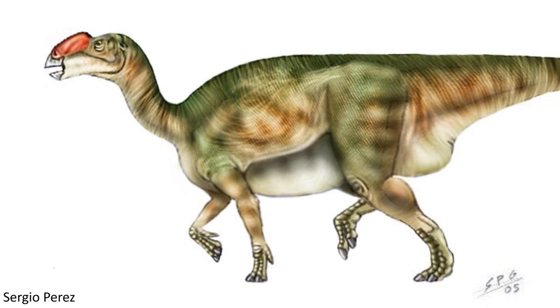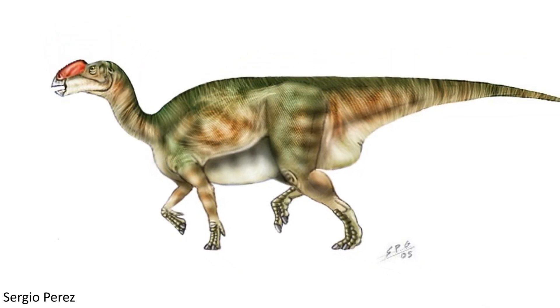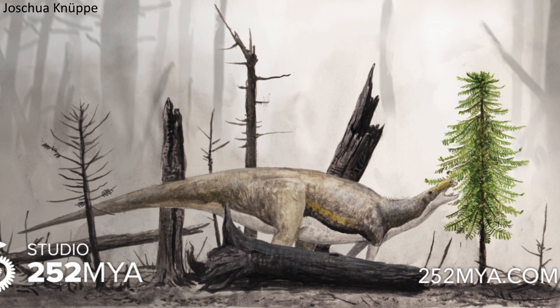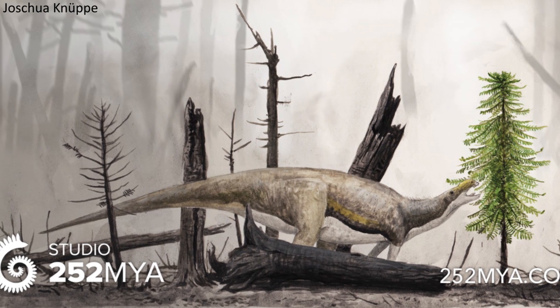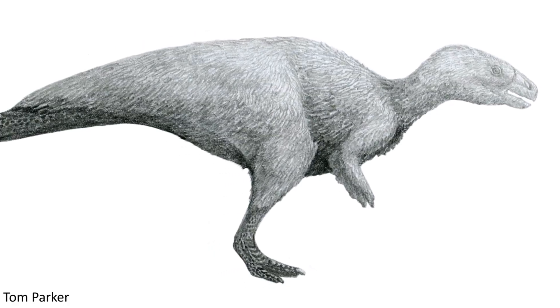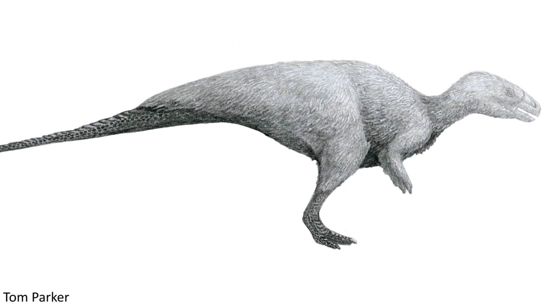The exact position of this species within ornithopods has, as seems to be a theme in these videos, been challenged quite a bit over the years, with an original classification as an iguanodontid ornithopod, which later became questioned by other studies. Alternate suggestions include a placement within the rhabdodontids, or as slightly more derived than this group.